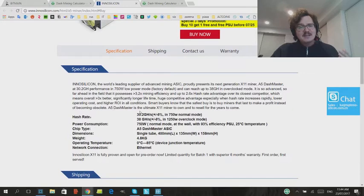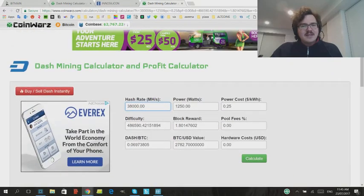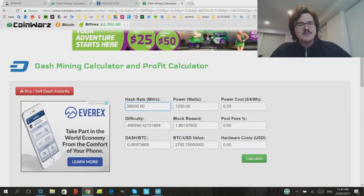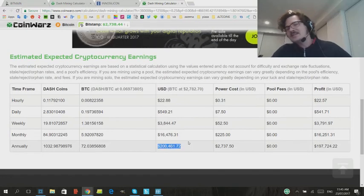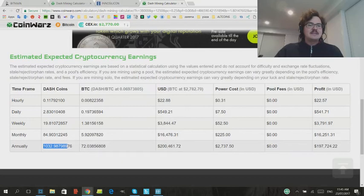Let's look at the actual numbers for the Innosilicon A5. This is a 38 gigahash machine in overclock mode — I'm not sure you want to run it overclocked as you'll wear it out, so you might be better off at 30.2 gigahash. But let's hit the Dash Mining Calculator at 38,000 megahash, which is the advertised overclocking spec, at 1,250 watts. At 25 cents per kilowatt here in New Zealand, this machine is going to make you $200,000 US a year — a little over 1,000 Dash coins a year. That is immense, unbelievable. Your return on investment comes basically after three weeks.